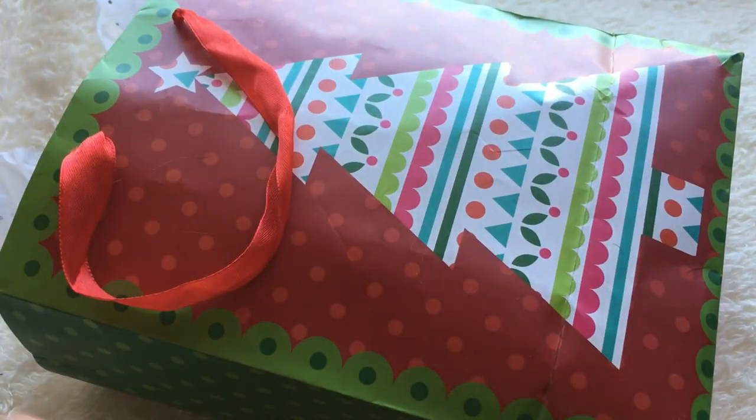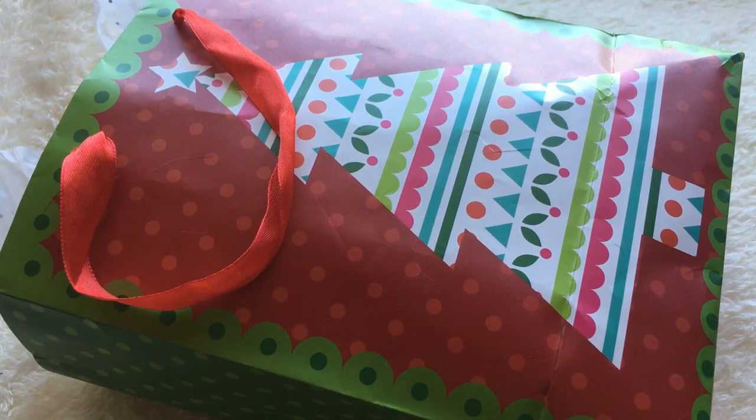Hello everyone, this is Rachel or Cladthiel Tan, and today I have an unbagging to do with you guys. I received a present from a friend, and it's doll related. They wanted me to open it on camera so they could see my reaction.